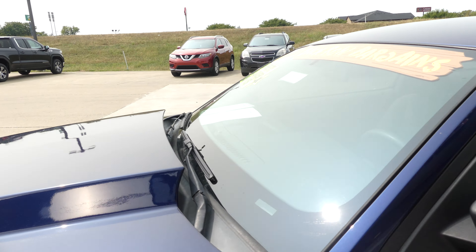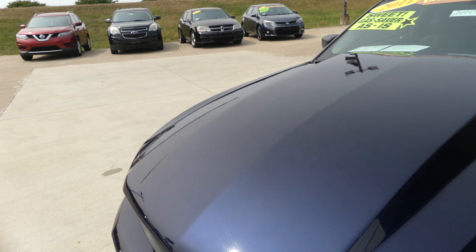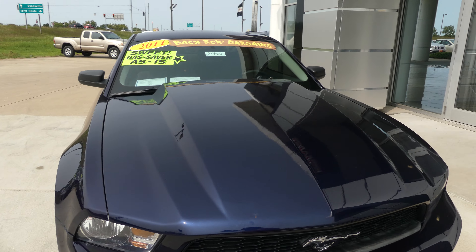Just a gorgeous electric blue exterior paint, finished off with that black grille and the chrome Mustang logo.